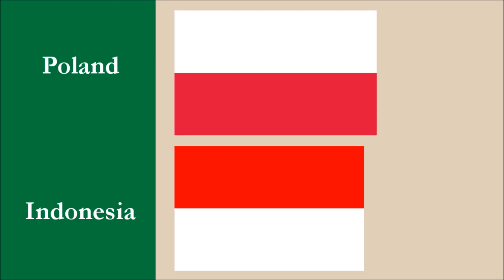For Poland, their flag is older than the Indonesian flag, so in this case it won't lose marks. For this principle, the flag scores 4 out of 10.